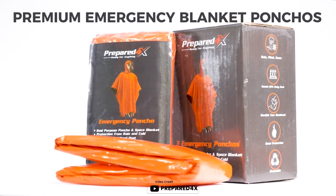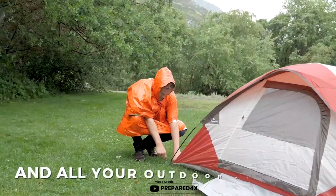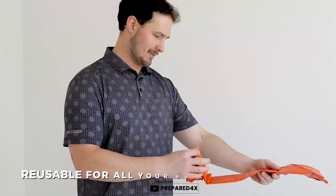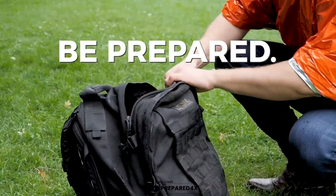Are you looking for a high-quality, reliable emergency poncho that can withstand even the toughest of conditions? Look no further than the Prepared 4X emergency rain poncho. With its two times thicker than average emergency blanket construction, this poncho is engineered to retain up to 90% of your body heat, making it an ideal addition to any survival kit, hiking gear, or emergency preparedness pack. Its wind-resistant and waterproof design makes it a great choice for anyone who needs to stay warm and dry in even the harshest weather conditions.